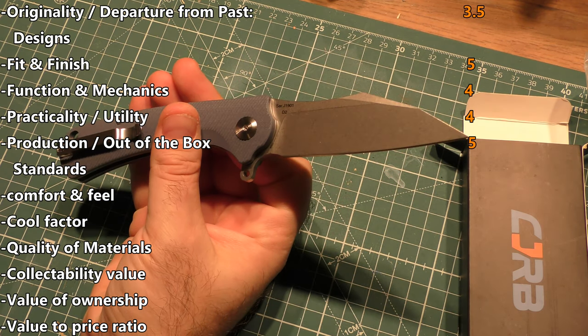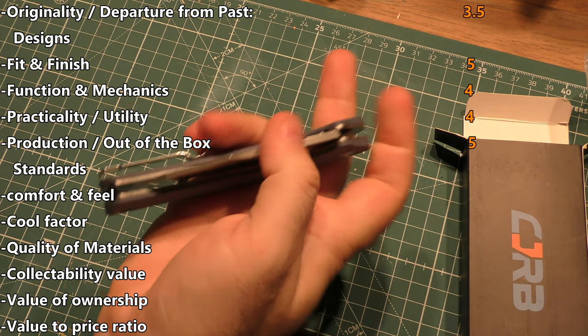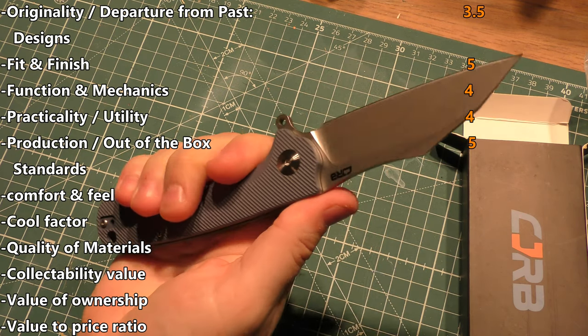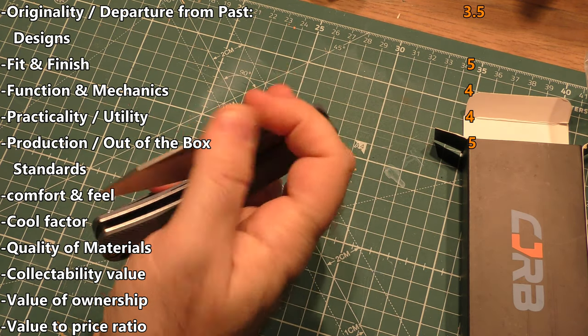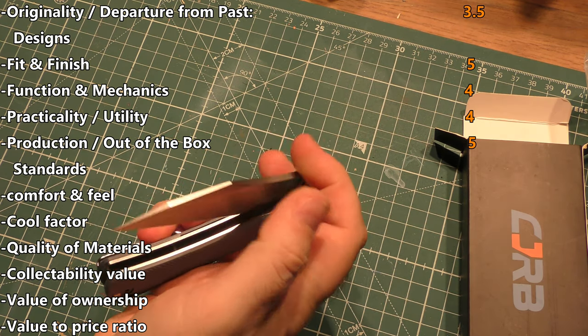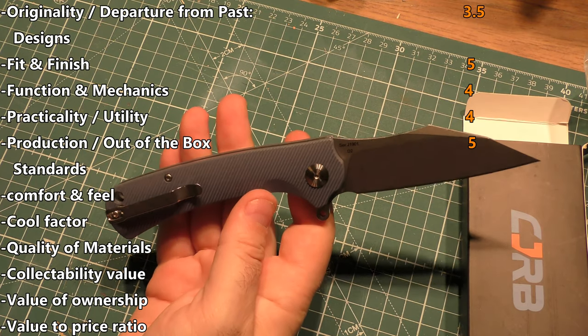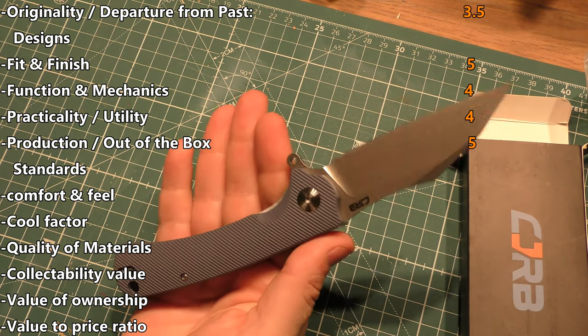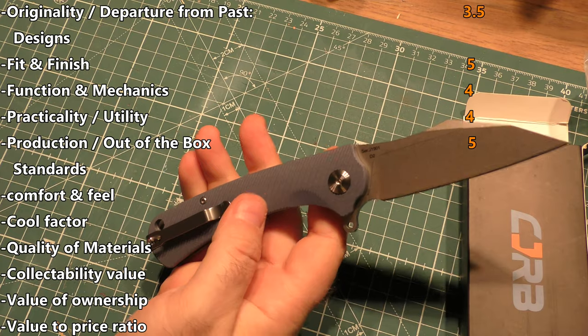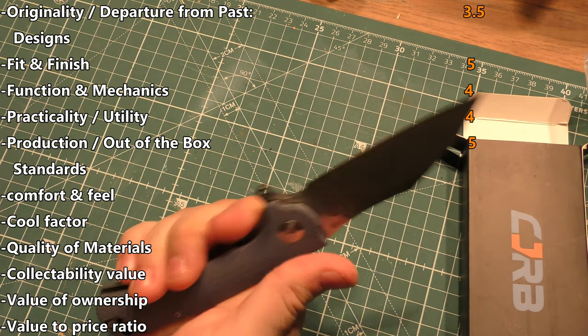When it comes to production and out-of-the-box standards, you've got to give it a five. This thing is like laser-lightsaber sharp, beautiful ball bearing movement — the action is so smooth and so great. Besides having to just man up and use the flipper, it's done so well. The milling on these scales gives you great grip.